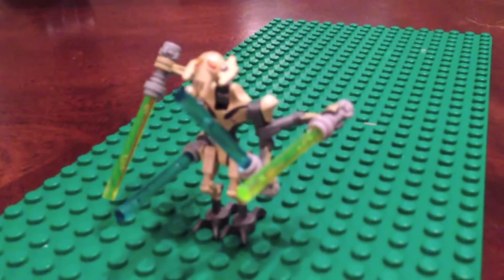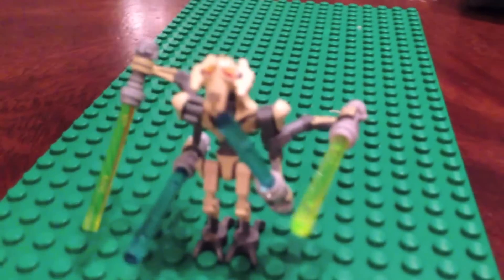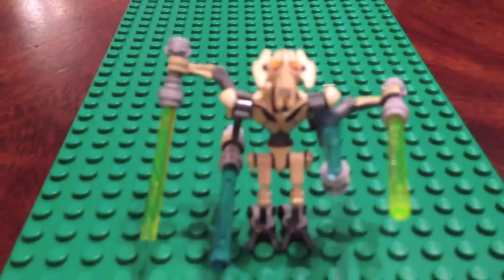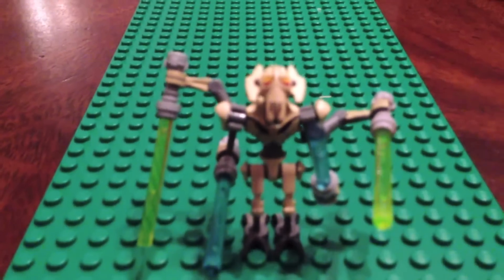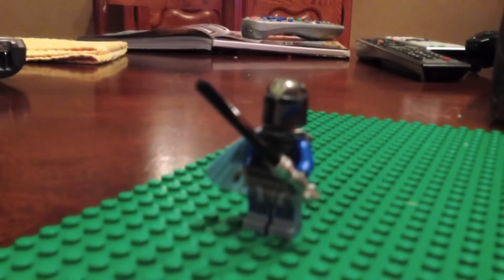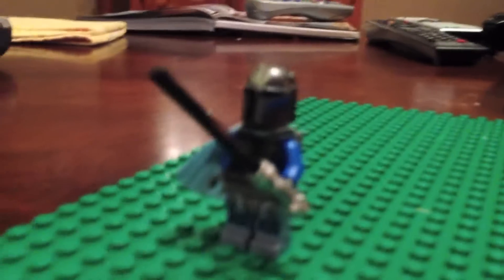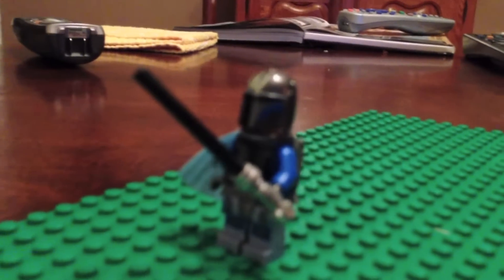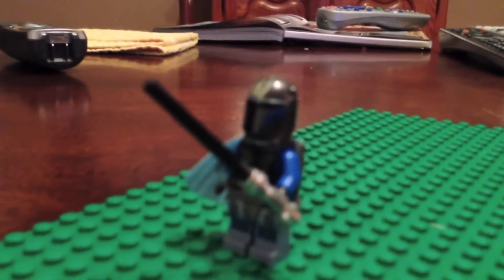This is General Grievous Starfighter — it's a big set. You get three minifigures in it. This one has been General Grievous, and this is a Mandalorian King. I don't really know his name, but you can find it if you find the set. It's something like the Mandalorian Starfighter. It has three minifigures and it's kind of blue.